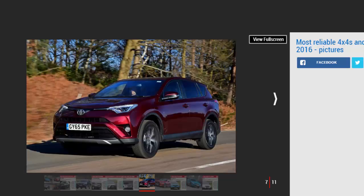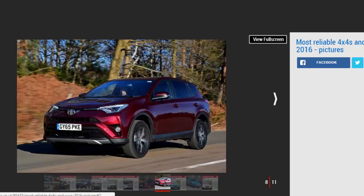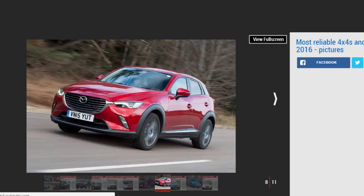Number seven: Mazda CX-3. The Mazda CX-3 is off to a good start with a debut inside the overall Driver Power top 50, as well as this top 10 SUV reliability list. The small SUV has been a hit with early owners on the tech front.